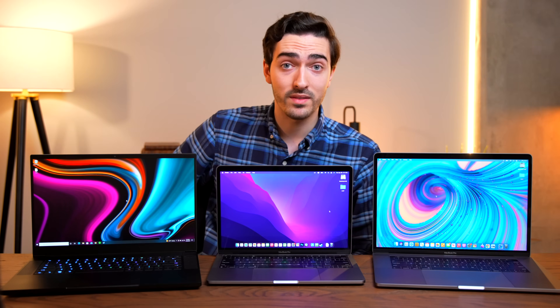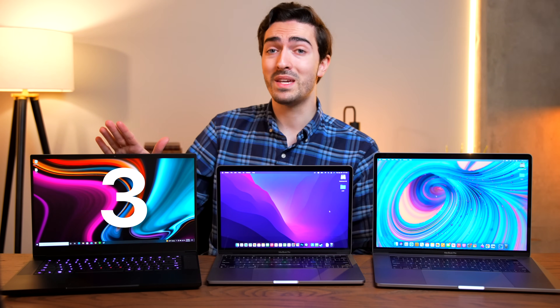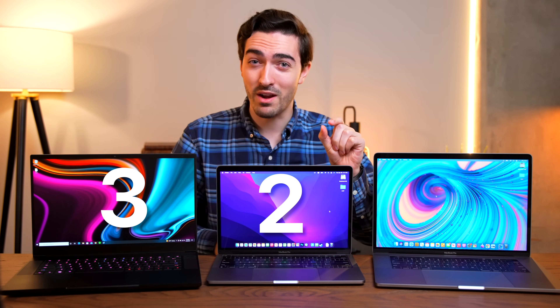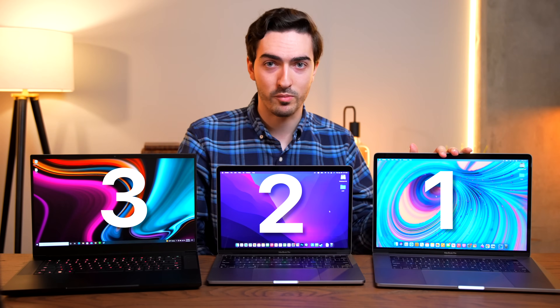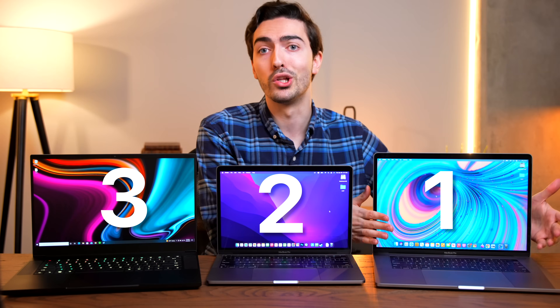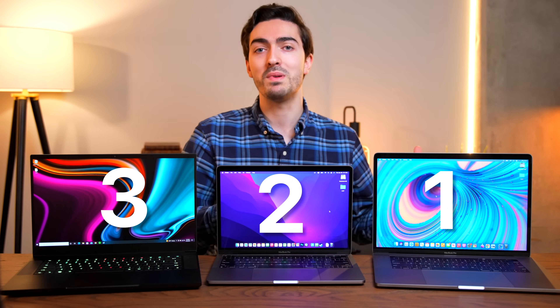I could say the same thing about the speakers. The Razer is definitely the worst here, although it is pretty good for a PC laptop. It just can't really compete with the M1, which I would put in second — although very, very narrowly — to the 15-inch MacBook Pro, which has slightly better sound just because it's a larger laptop with more speaker in it.